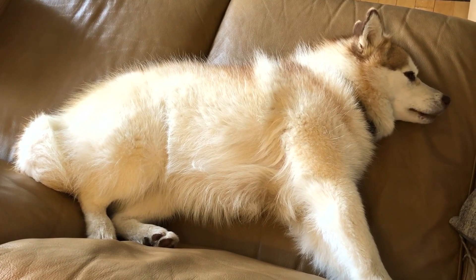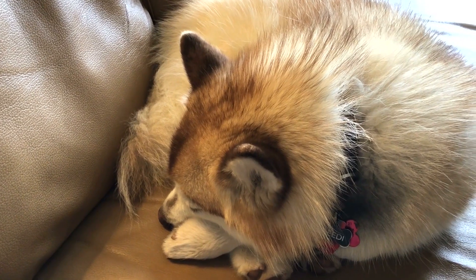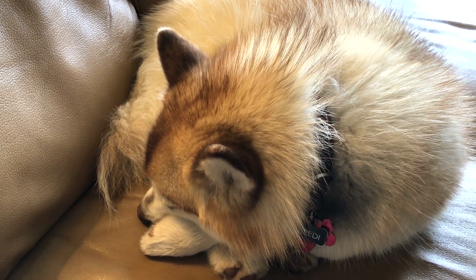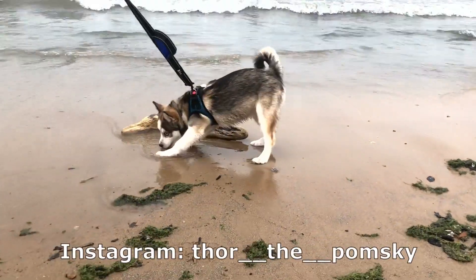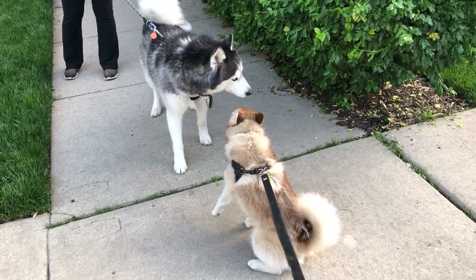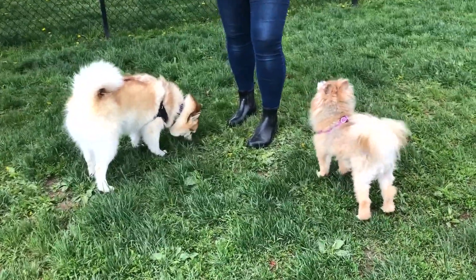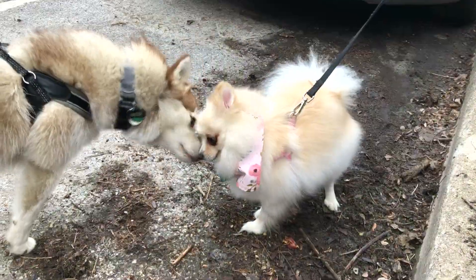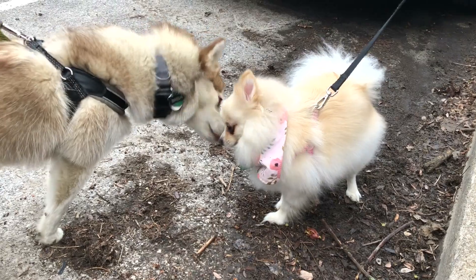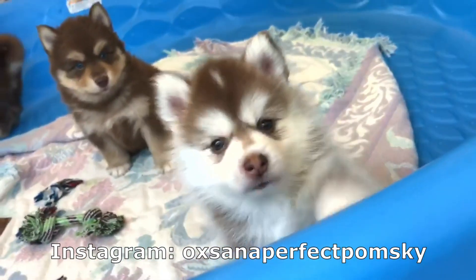One question we get a lot is whether second-generation Pomskies, also known as F2s, have different colors from first-generation Pomskies, also known as F1s. And the answer is not really. If the two initial breeds can have such different colors, these different colors get passed on from generation to generation — they don't just disappear. BD is a second-generation Pomsky; both her parents were already Pomskies. And the colors of the puppies in her litter were all over the map.